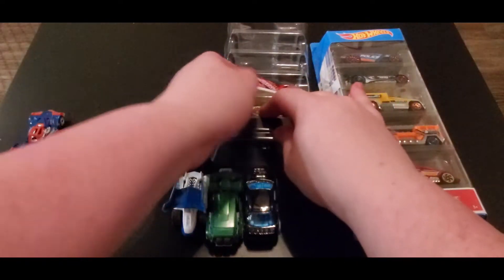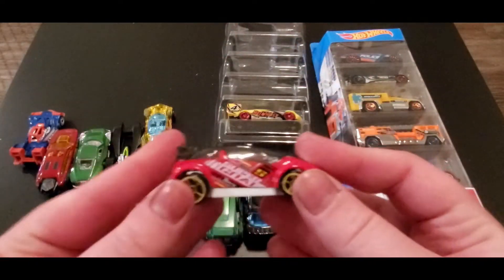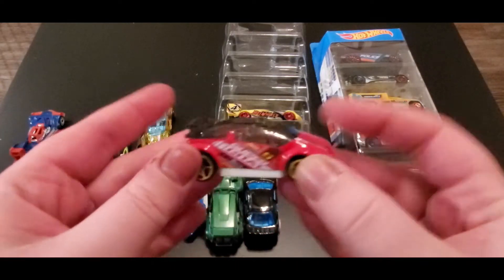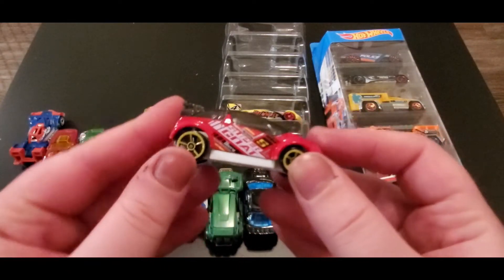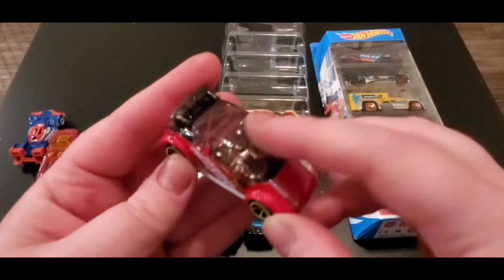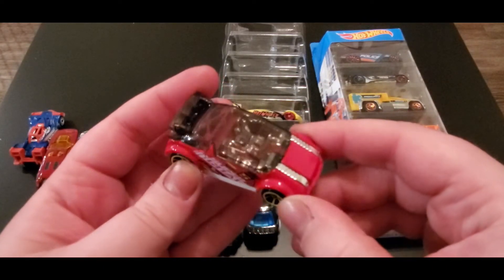Next up we got Super Nat. Oh look, it says it on the car! It looks like a Mini Cooper almost — really small little frame. It's kind of cool, it's got that see-through section at the top.